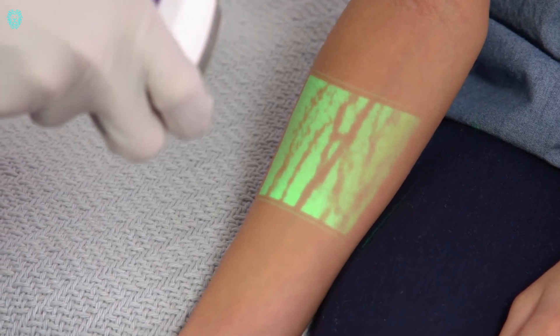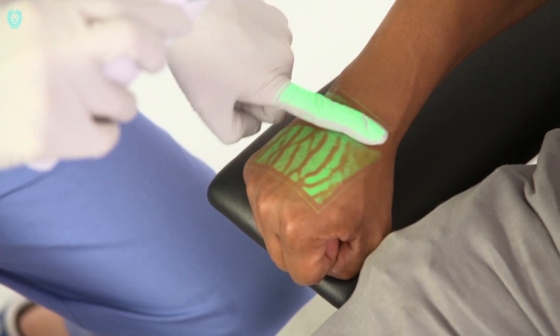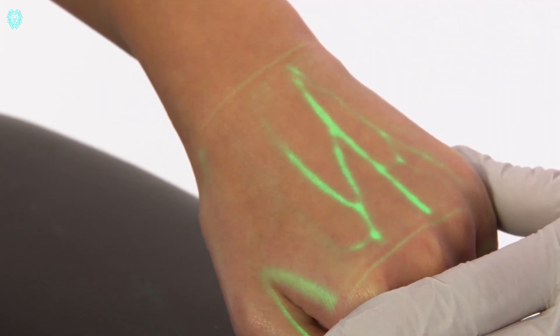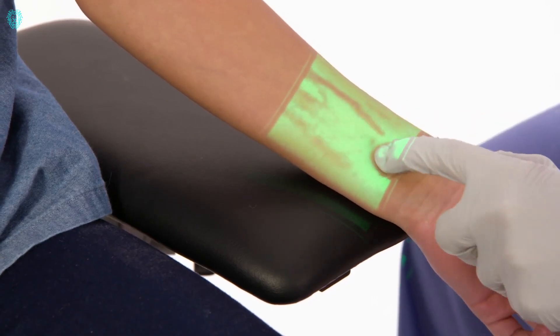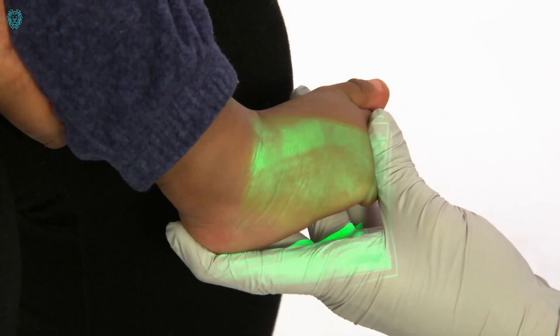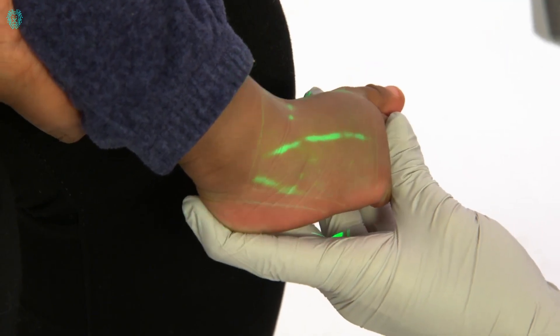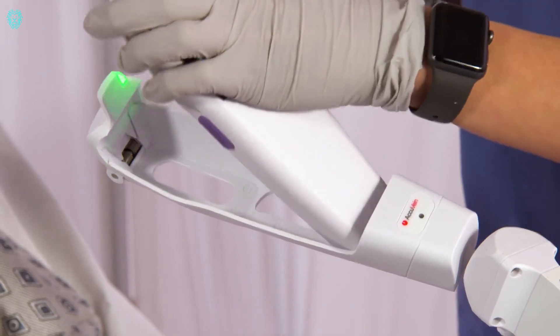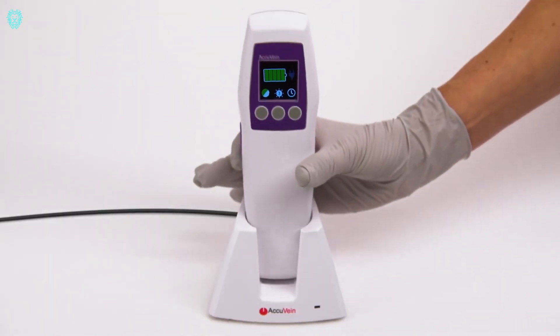Just aim it at the skin, and presto — the vein is instantly illuminated. This ingenious feature boasts an impressive 92% success rate on the first attempt, significantly reducing the pain of injections by 39% for patients. The cost for this groundbreaking solution? $1,125. That's innovation at its finest.